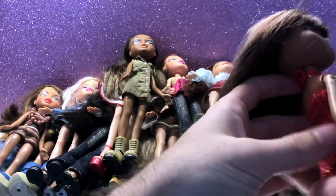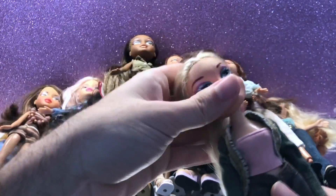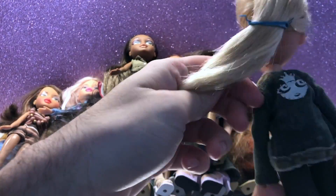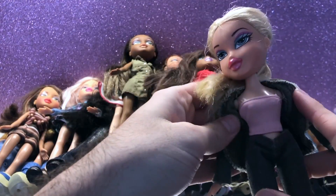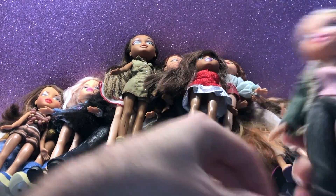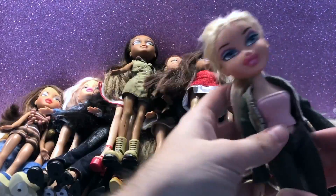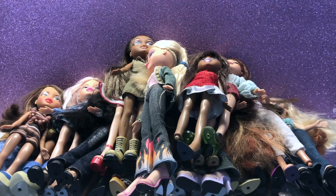Next is Birthday Bash Sasha — no face markings, no haircuts. She's wearing what looks like a random Barbie dress and she's pretty. Next is Fun Cat Chloe with a Funken Glow Yasmin jacket, Slumber Party Jade's top, Fun Cat Jade jeans, and random pink heels. She has no face marks but her hair looks cut — it looks really short at the ends.